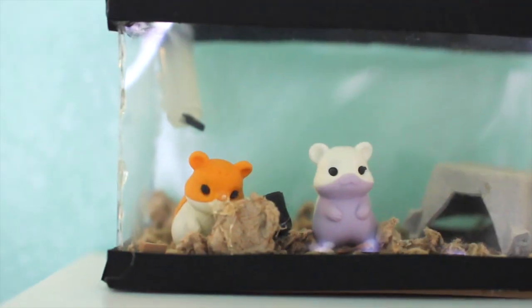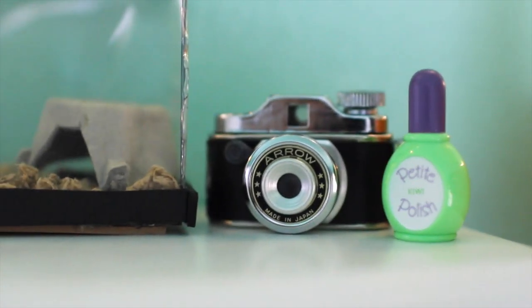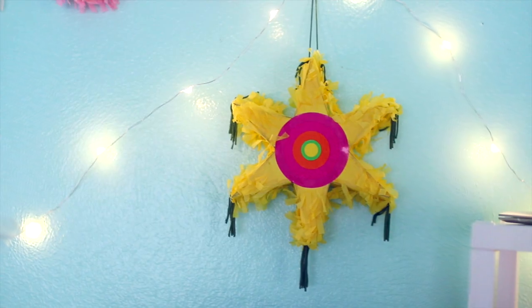On top of my dresser I have my hamsters and their hamster cage. And then I have my film camera and my nail polish. Another bedroom accessory I have is this piñata, because it's always a party in my room.